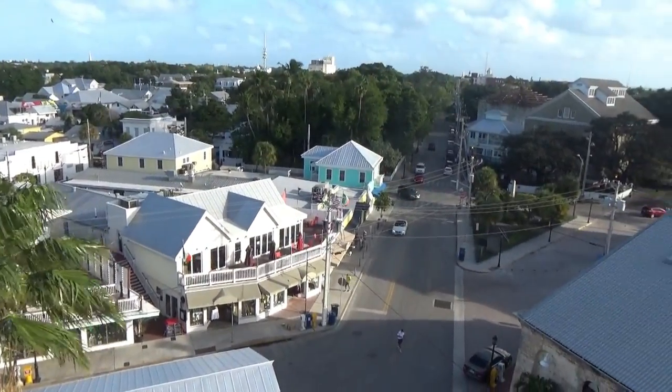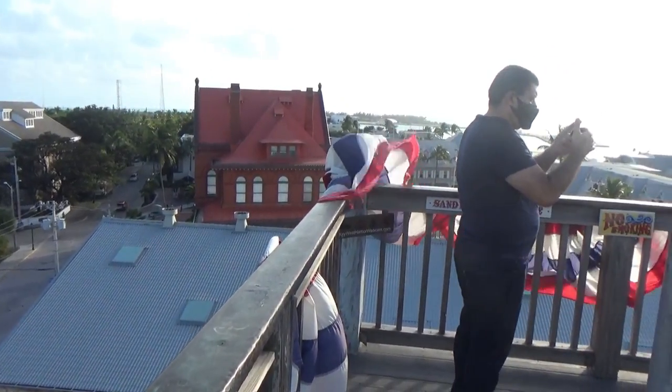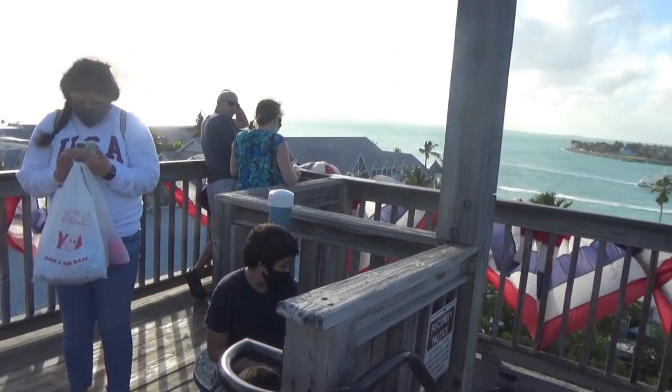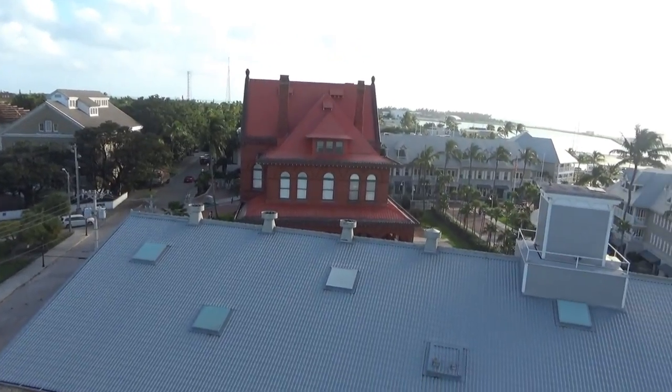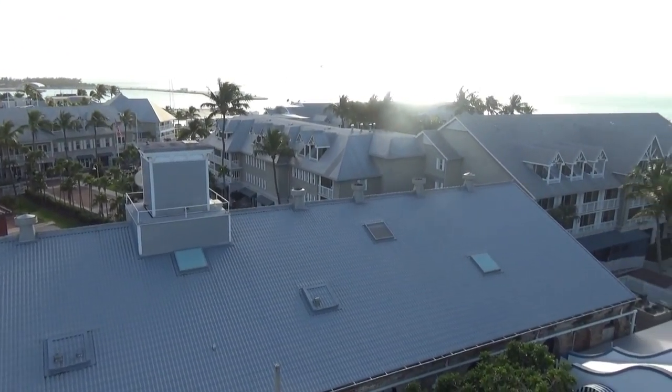It's real windy up here. That's the art museum I showed you earlier — so this is right next to that, two buildings over.